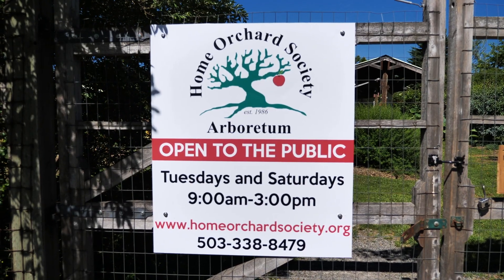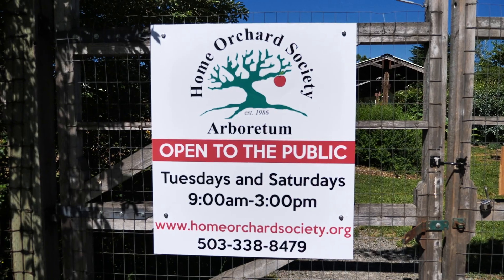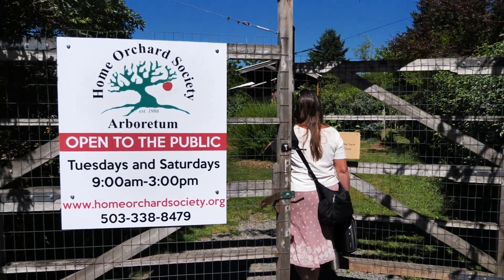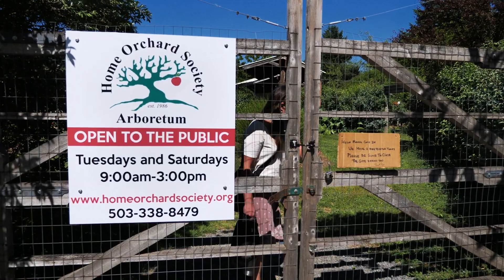Hi, my name is Tanya Lorty. I'm the manager here at the Home Orchard Society demonstration orchard in Oregon City. This is a 1.6 acre demonstration orchard that is mixed species — everything that we can grow in the Pacific Northwest, we try and have represented here. This 1.6 acre space brings in about 10,000 pounds of fruit every year.